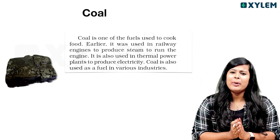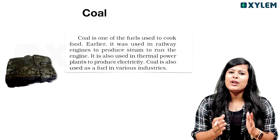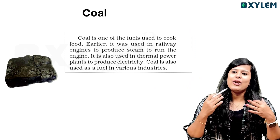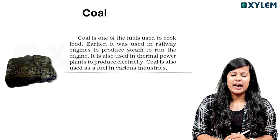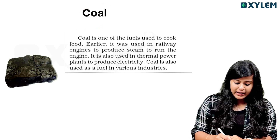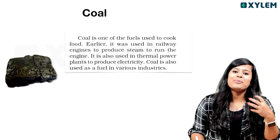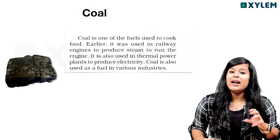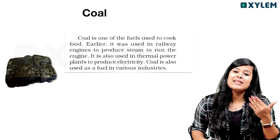Coal is one of the things that we use. We use petrol, diesel, coal — we use the fuel. Coal is one of the specialties. Coal has certain types and properties. We will discuss that. So, what is coal?